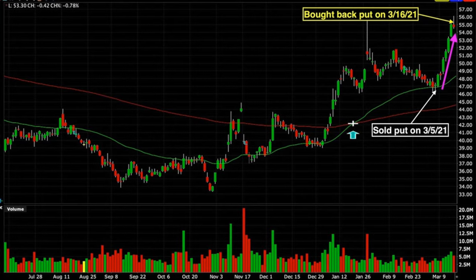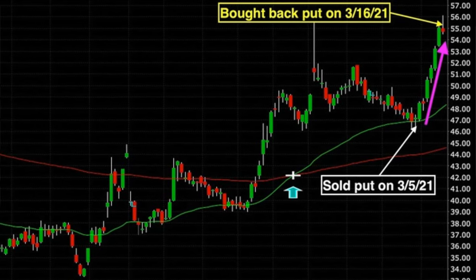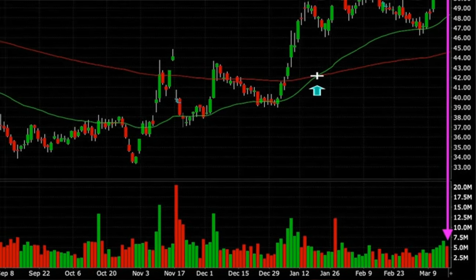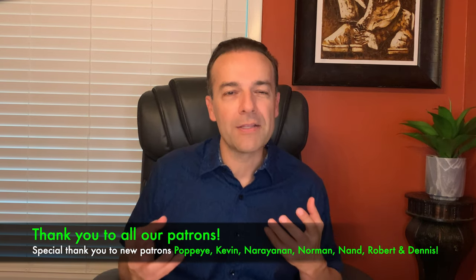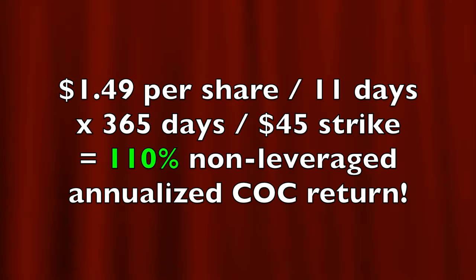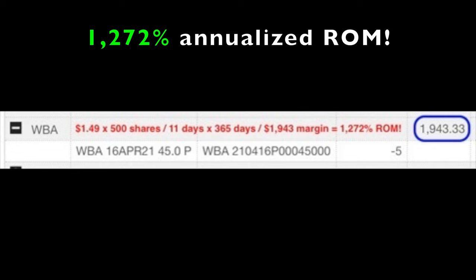On March 5th we sold to open five contracts of the $45 April 16th put options, and for that we received $1.64 per share. Walgreens did exactly what we thought — it took off and 11 days later on March 16th it showed its first sign of weakness with a red slightly down day, the first red down day in volume since we entered the position. We realized Walgreens was back at the top of its trading channel, so we bought the April 16th $45 put options back for $0.15 per share. We netted $1.49 per share for the 11 days we were in this trade, equating to a 110% non-leveraged annualized cash-on-cash return, and a 1,272% annualized return on the required margin of $1,943.